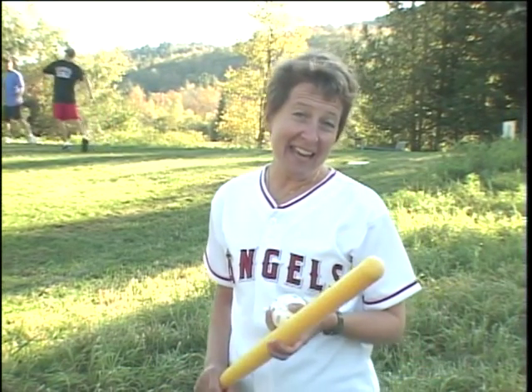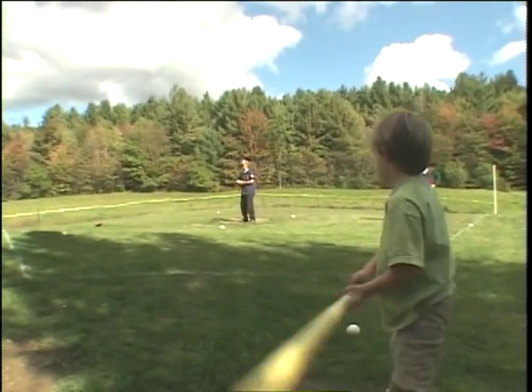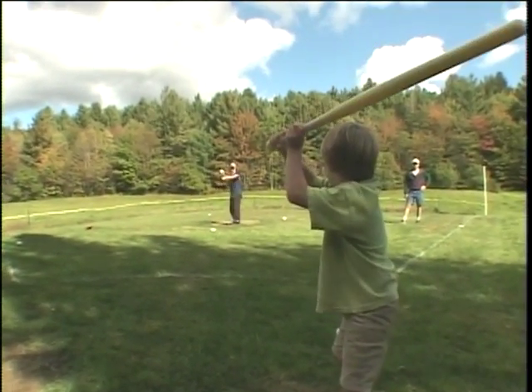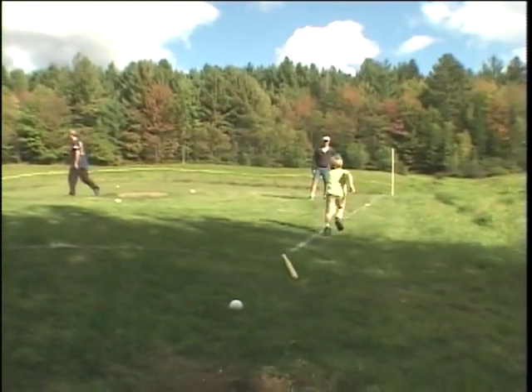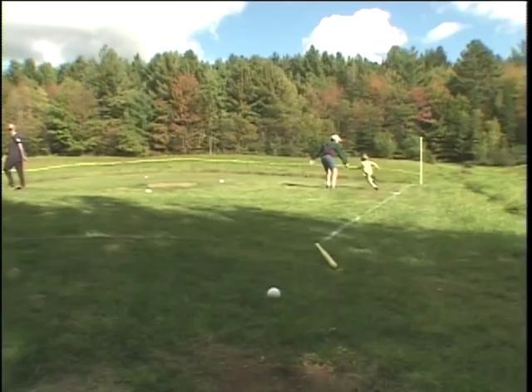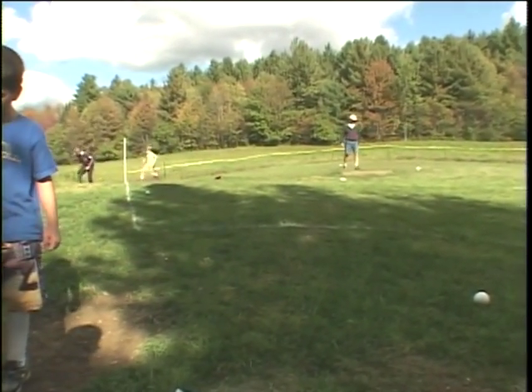Wiffle Ball is moving out of the backyard and into the competitive sports arena. And in today's game, the fields and rules are as varied as the players themselves. David Mullaney invented Wiffle Ball in 1953 when he designed a ball that curved easily for his 12-year-old son. A Wiffle Ball's weight and holes actually make it more difficult to throw and more unpredictable than a baseball.